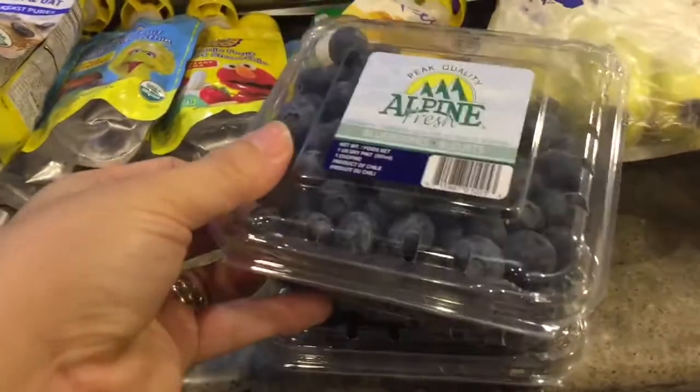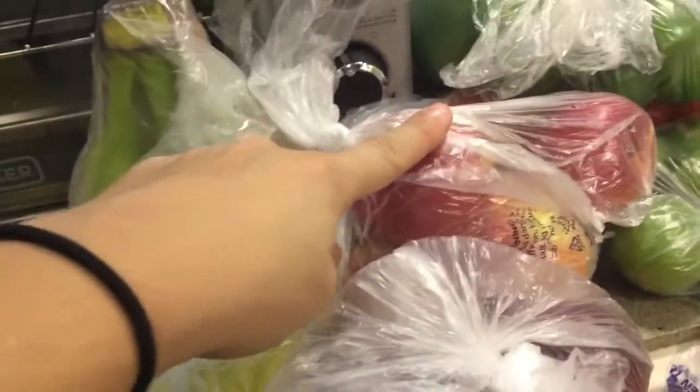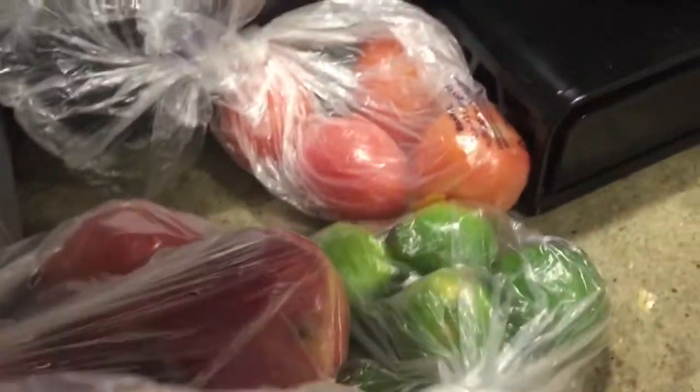Moving on to fruits and veggies. I got some blueberries for my smoothie in the morning, some bananas, apples, and plums for my husband's lunch. I also got some onions, bell peppers, tomatoes, and limes. And that's it because I still have stuff from last week — we went out of town so we didn't really use everything.